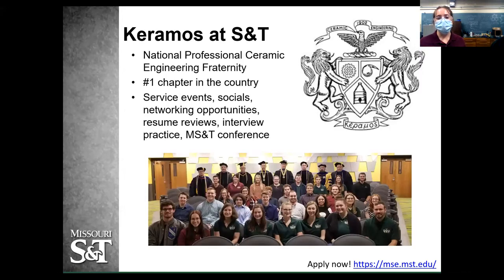We're part of Keramos — the National Professional Ceramic Engineering Fraternity. This chapter at S&T is the number one chapter in the country, based on things like outreach, how we support our department, and how involved we are with each other. Being in Keramos means there are lots of service events, socials to get to know people in the department, networking opportunities, resume reviews, and interview practice — especially around career fair time. We also have the MS&T conference every fall, where ceramic engineering and metallurgical engineering departments come together for competitions showcasing cool things materials can do.